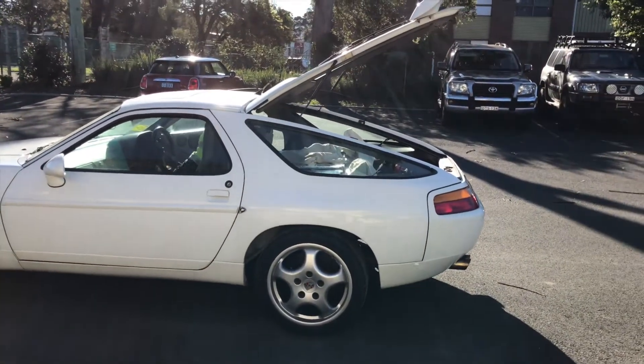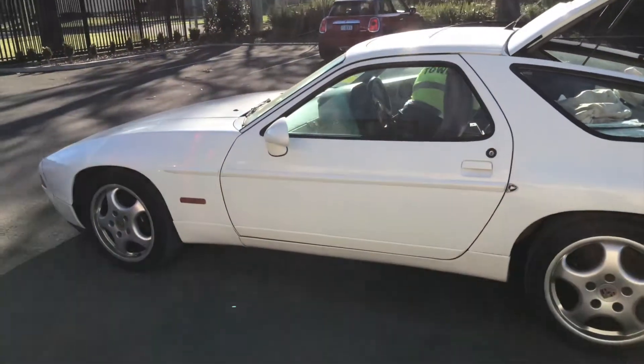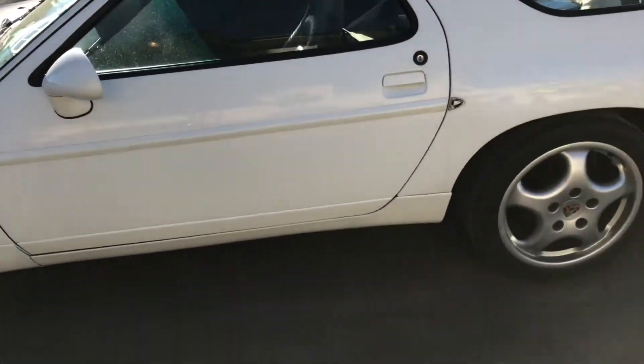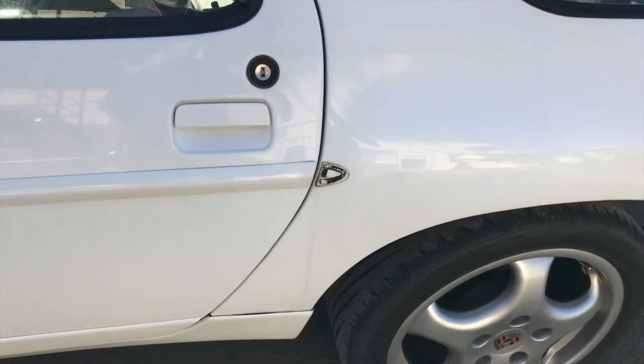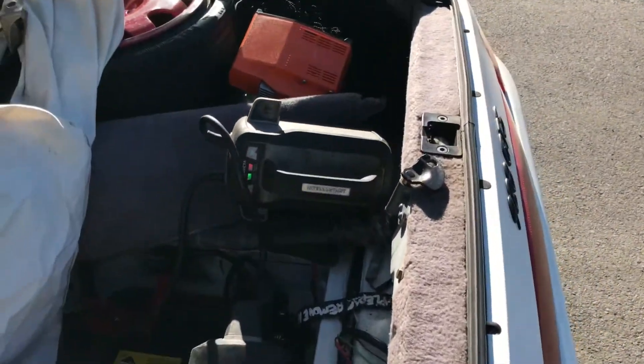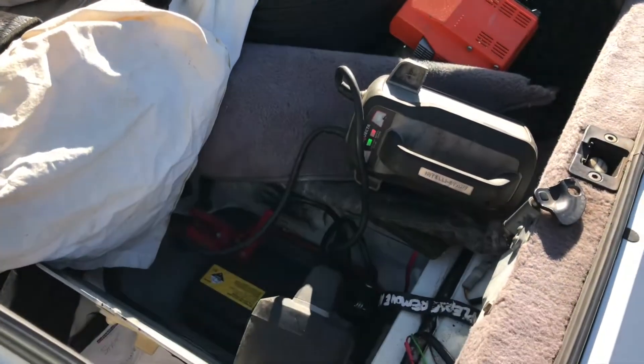Oh God. At least it's turned over, right? So the car's turned up, missing a little bit of something there. My mate's got his battery pack on it to try and make it work, obviously.